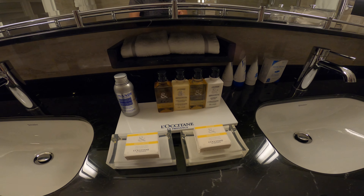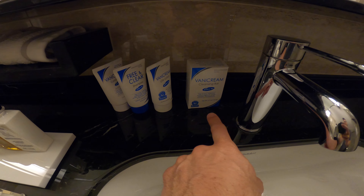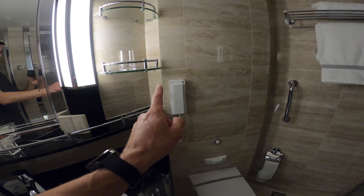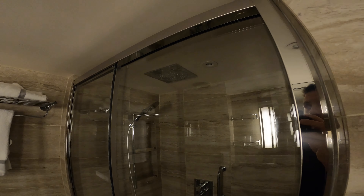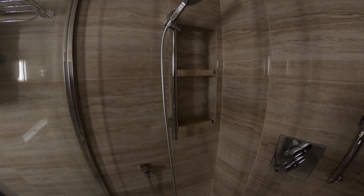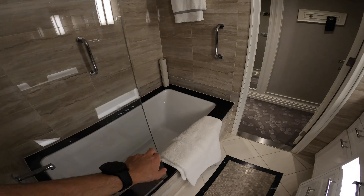Really nice high-quality L'Occitane amenities. I found the perfumes to be a little strong, so I asked for the unscented, hypoallergenic type — that's available on request. There are amenity kits, shower caps, and a phone right by the toilet. Then we have a separate sliding door and a high-quality rainfall head plus a big removable head with multiple settings. There's a little shelf in there — I learned recently that's for shaving your legs, from a comment on another video.